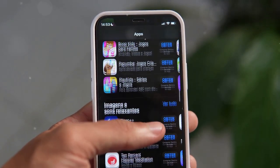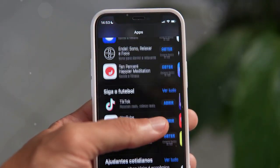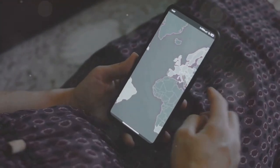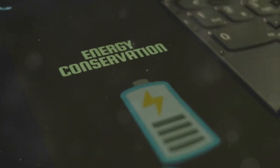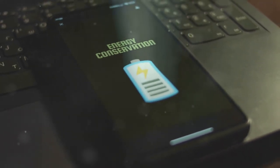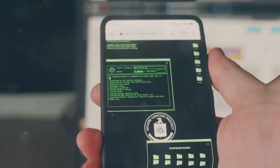Let's talk about Google. They collect a ton of data — we all know that — but here's the thing: it's not all bad. In fact, some of it actually makes your Pixel 9 work better. Google uses your data to personalize your experience. They learn what you like, what you search for, and even where you go. This helps them show you more relevant ads, but it also improves search results, recommendations, and even battery life.